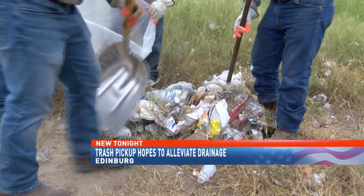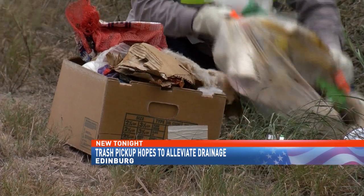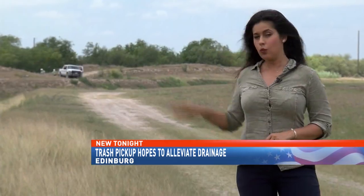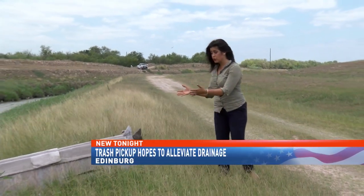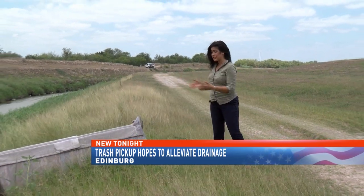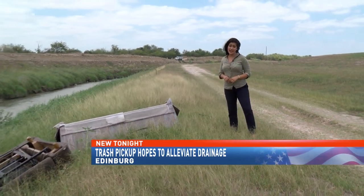It's a sight that passersby will likely see on a daily basis — cleanup crews diligently picking up trash. Right behind me you can see cleanup crews picking up debris in this rural area in Edinburg. They're picking up plastic bags, aluminum cans, and pretty much anything you can think of. But large items like these two sofas dumped right alongside this ditch — city officials tell me this is not an uncommon sight to see.